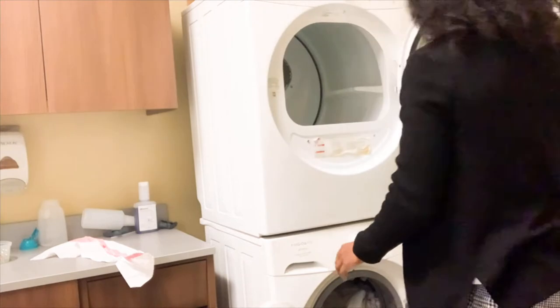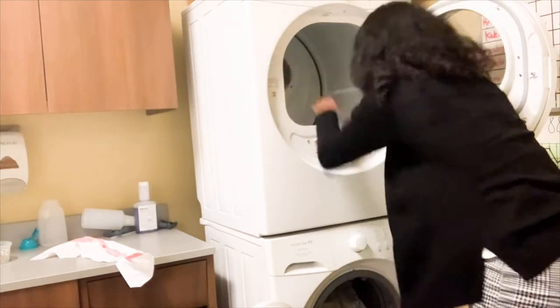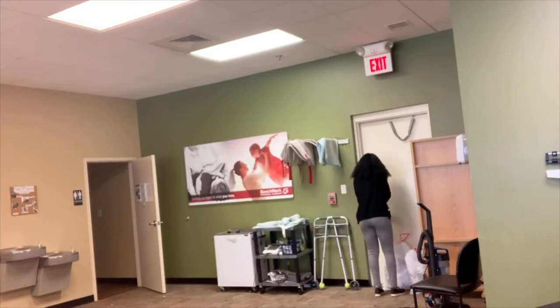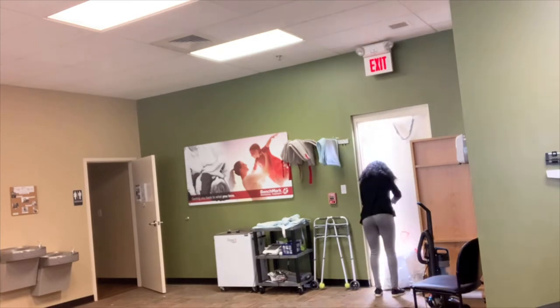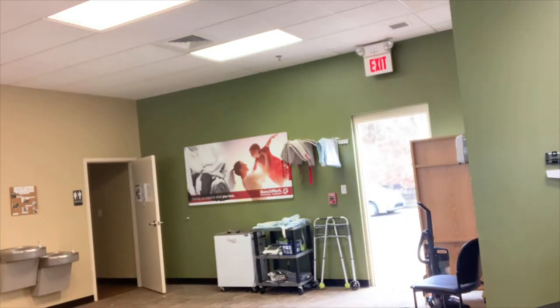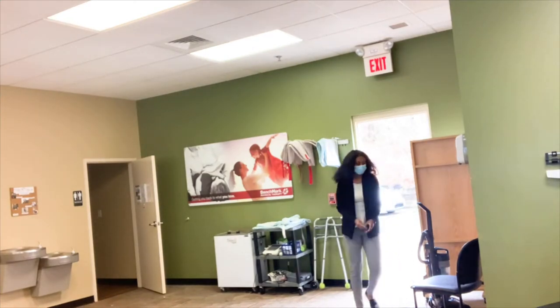I have to do a lot of the laundry along with the other therapists that are there. Since we don't have a tech, we spend a lot of time doing laundry and cleaning. Here I'm just walking outside to take out some of the trash from the day before, and I'm just trying to do a lot of house things since I don't have a patient at this time — I had some holes in my schedule.